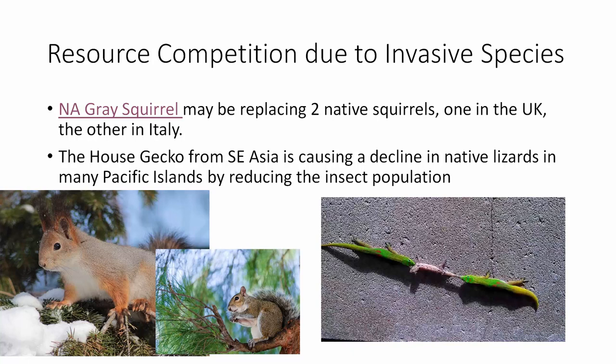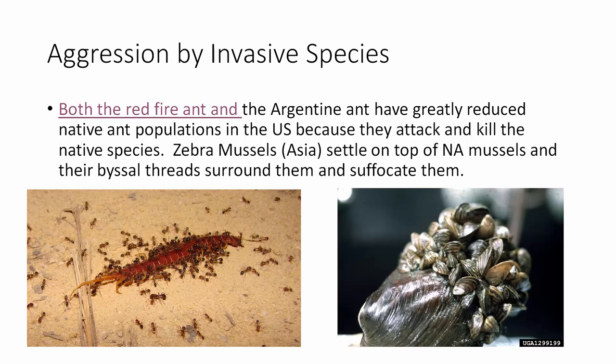There's often competition between invasive and native species. Our North American gray squirrel is replacing two native squirrels — one in the United Kingdom and one in Italy, which is the very pretty tassel-eared red squirrel. The house gecko from Southeast Asia is causing declines in native lizards. A lot of invasive species are very aggressive and native animals have no defense — they didn't evolve with such an aggressive species.